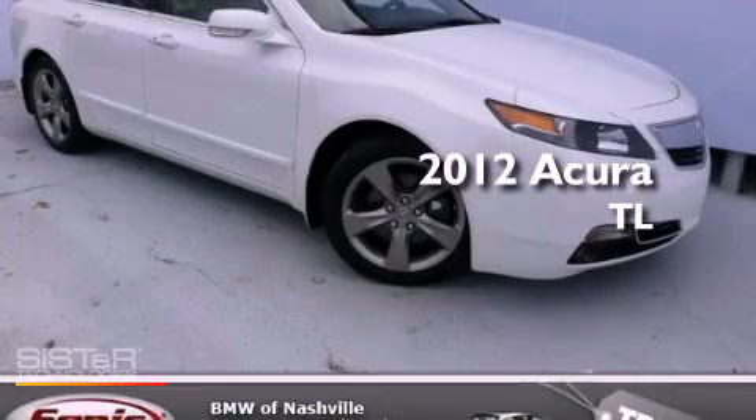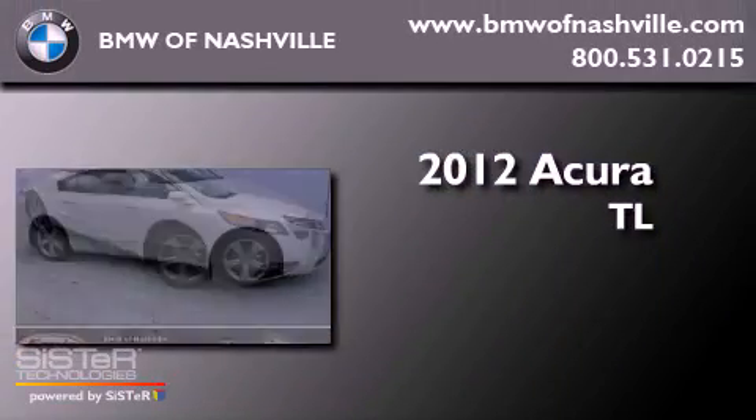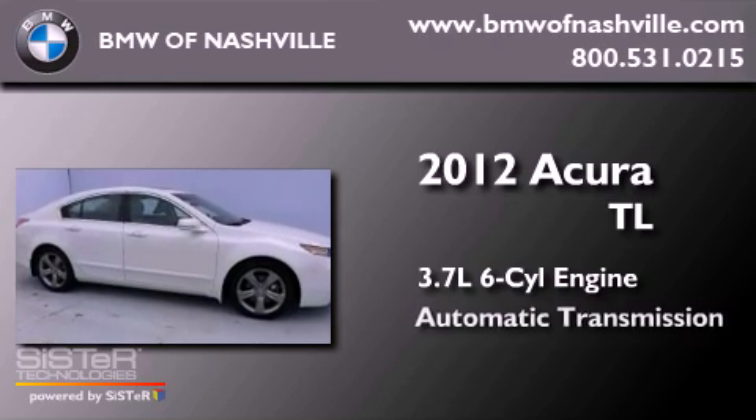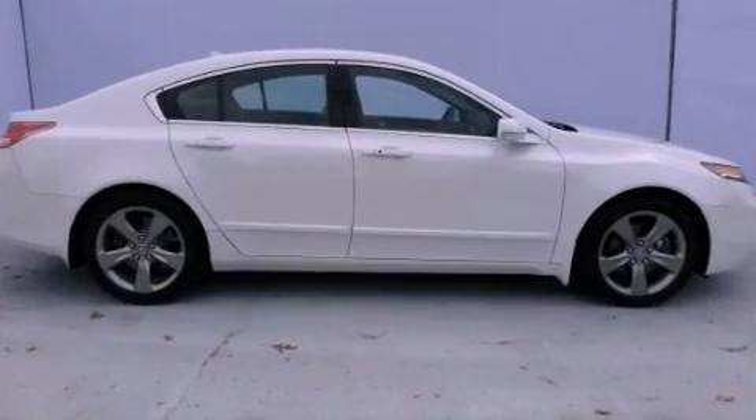This is a 2012 Acura TL. It features a 3.7-liter six-cylinder engine, an automatic transmission, and all-wheel drive.